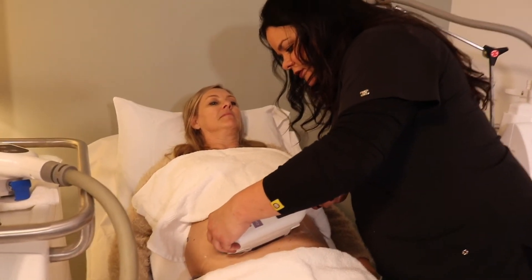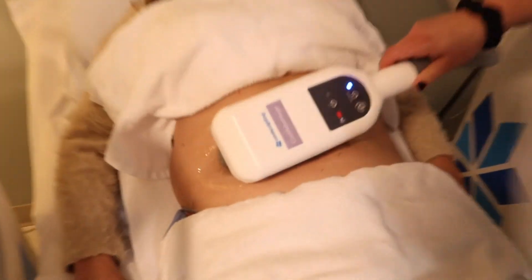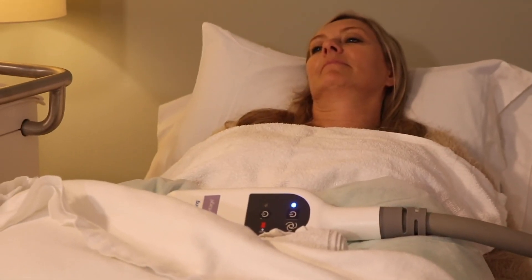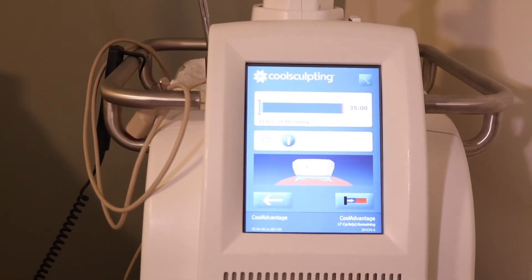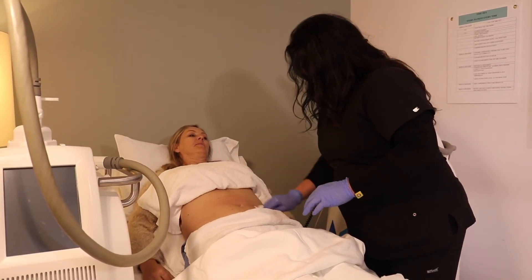Patients often ask if it hurts. We put the applicator on and you feel a little stingy or tingly because it draws that tissue into the applicator. It freezes that tissue and after about five minutes the tissue goes numb so it's no longer uncomfortable. After 35 to 45 minutes we take the applicator off, and we have to perform a massage — that seems to be the most uncomfortable part for patients, and it lasts about two minutes. Patients say this is a very nice option so they don't have to have surgery, and it generally makes people very happy.